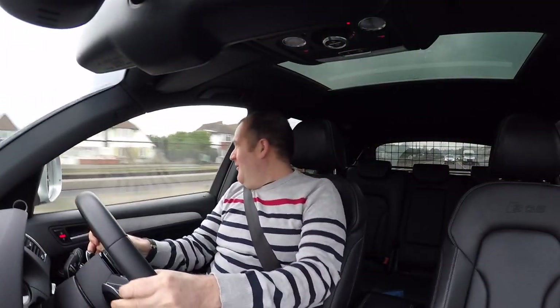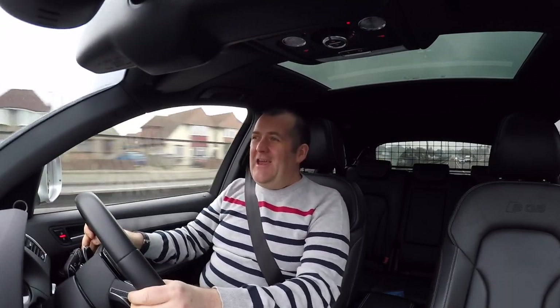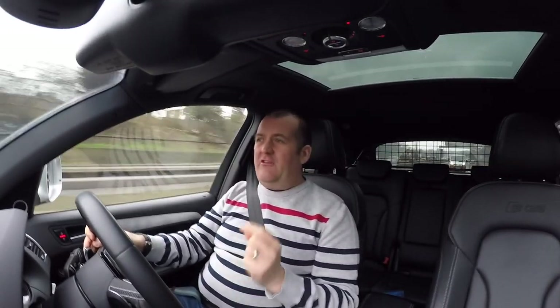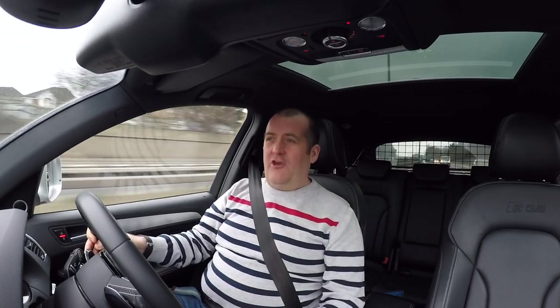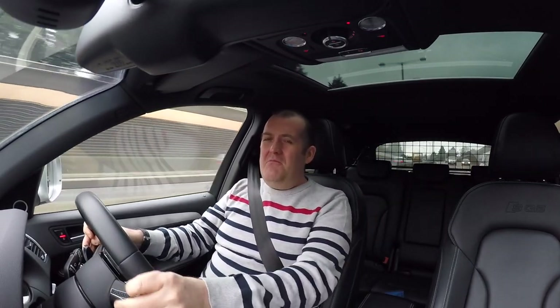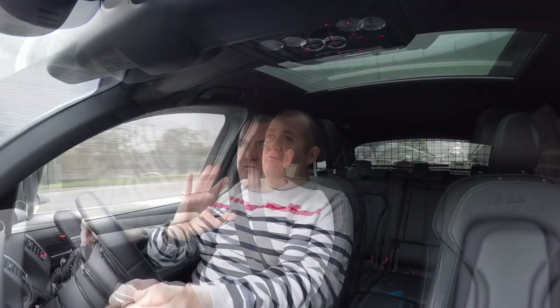This thing is so quick — it really is. To make a comparison, the F-Type 0-60 is 4.9 seconds, this is 5.1, and it's an SUV. This thing must weigh twice as much as the F-Type, but if you want to give it some stick, it goes, and it sticks to the road as well.